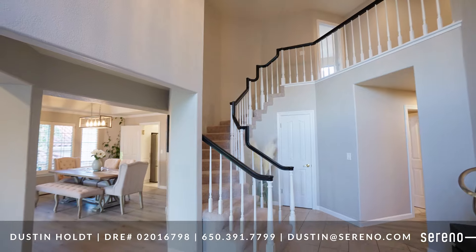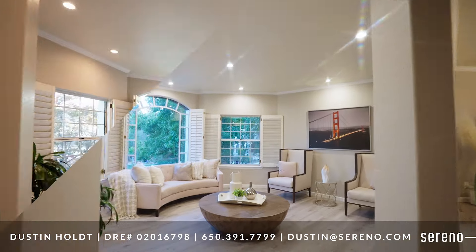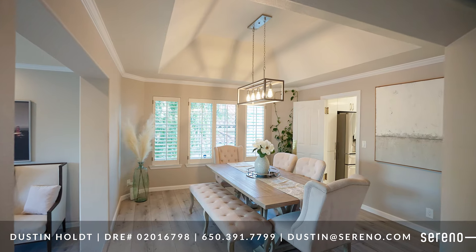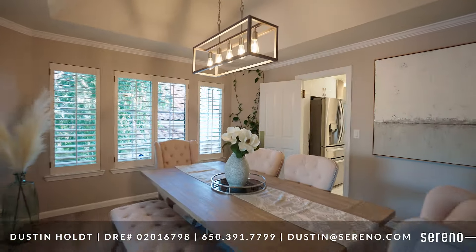Visitors are greeted with soaring ceilings and an abundance of natural light. An elegant living room with massive picture window and plenty of space to relax and unwind. An expansive formal dining room with a stunning coffered ceiling for family dinners, dinner parties, or holiday gatherings.